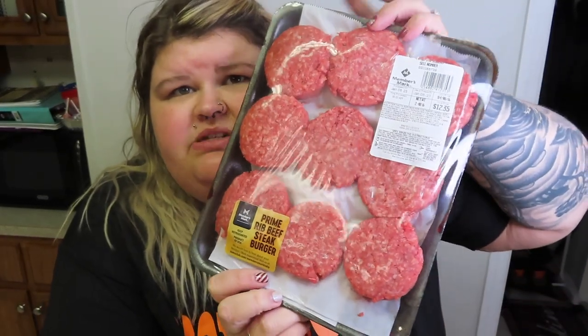We also got these — I've never seen these before. These are prime rib beefsteak burgers. These were $12.35 and they had $2 instant savings. I think these are really going to be good on sliders, like Hawaiian rolls. So we're going to make little sliders out of that.